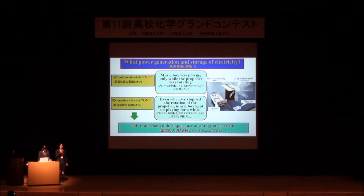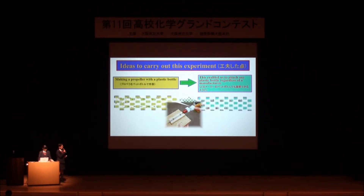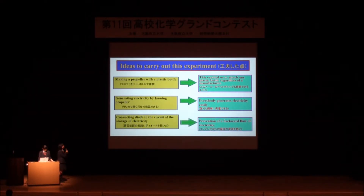Here are our ideas when we carry out this experiment. First, we made a propeller with a plastic bottle. This enables us to adapt any plastic bottle regardless of manufacturer. Second, we can generate electricity by turning the propeller, so everybody can generate electricity easily. Third, we connect a diode to the circuit of the electricity storage to prevent backflow of electricity.